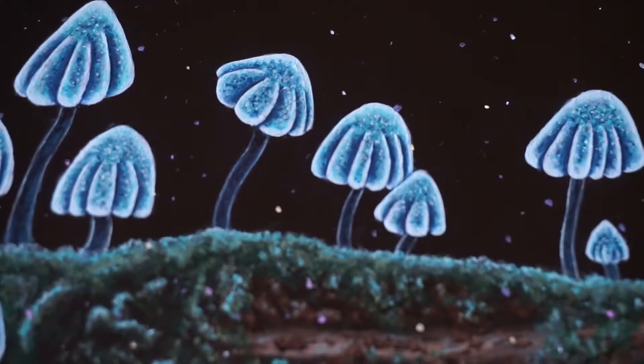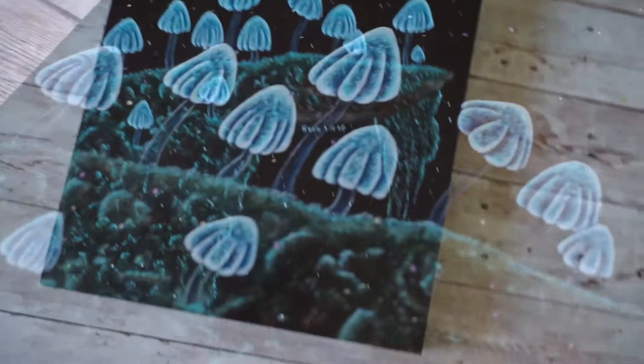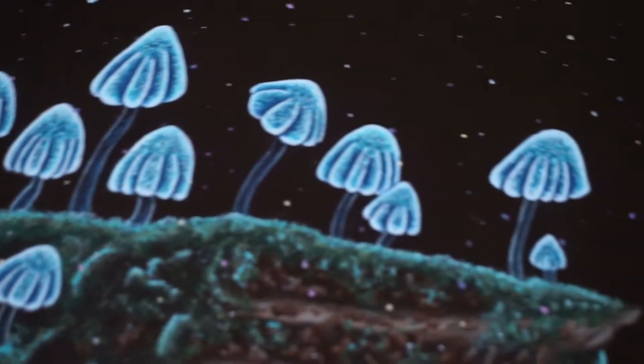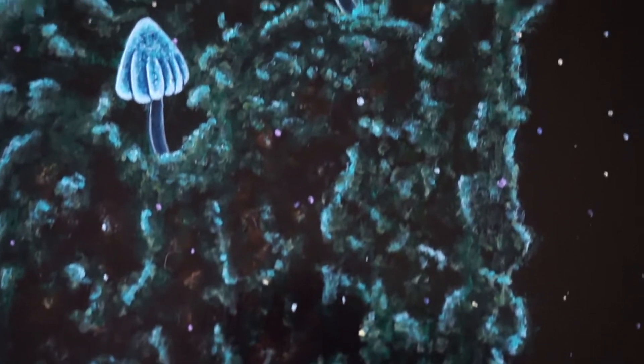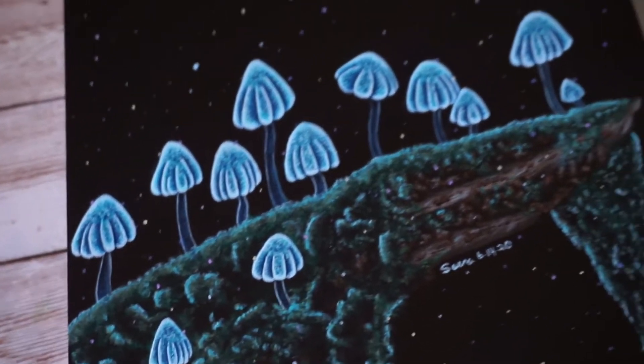Hello friends! It's Saina and I hope everyone is doing well. Today I have another acrylic time-lapse for you. It's of these magical mushrooms and I call this piece 'Luminescence,' and I'm very excited to share this time-lapse with you.